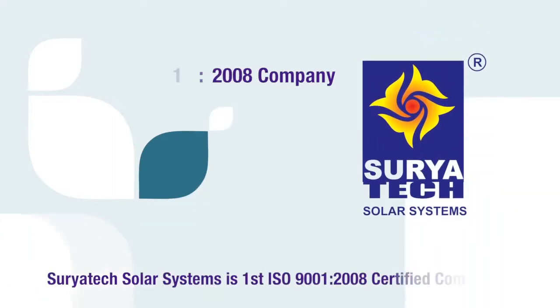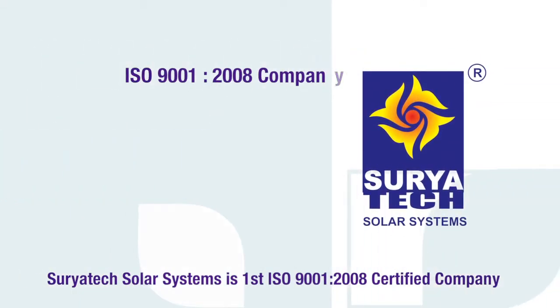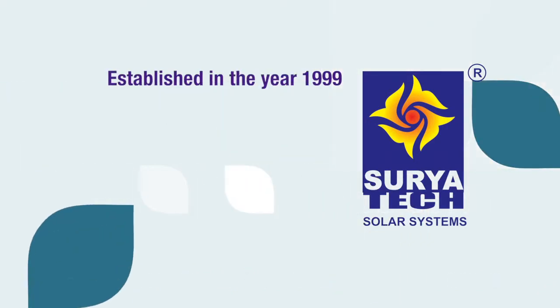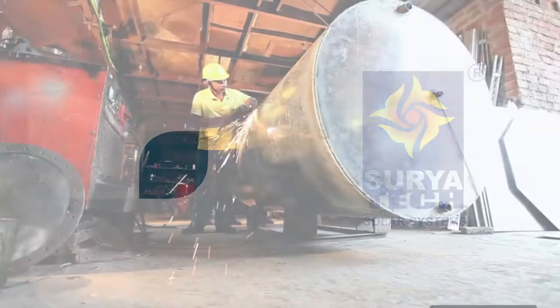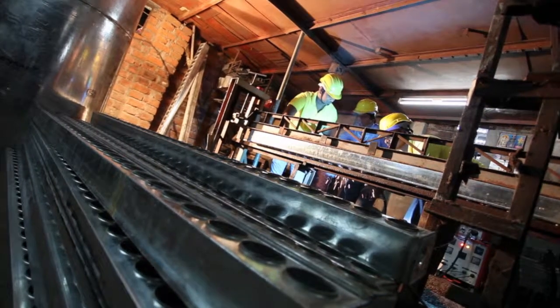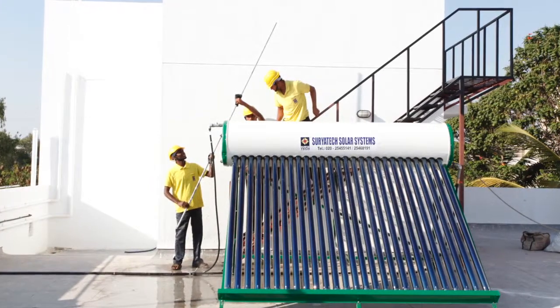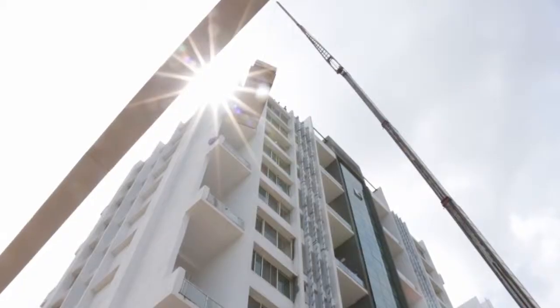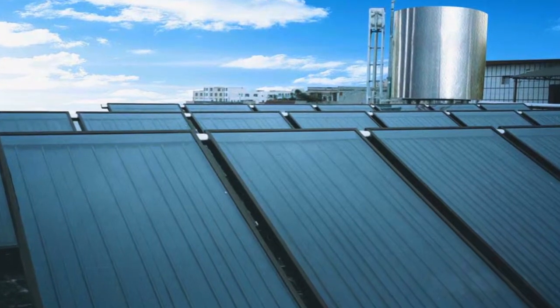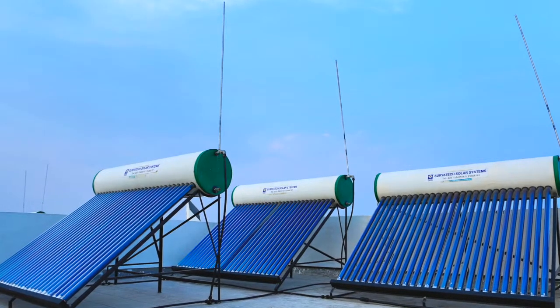An ISO 9001-2008 certified company, Suryatec Solar Systems was established in the year 1999. The company manufactures and supplies a wide range of superior quality solar water heating systems and its parts. The two major products it offers are flat plate collector and evacuated tube collector.